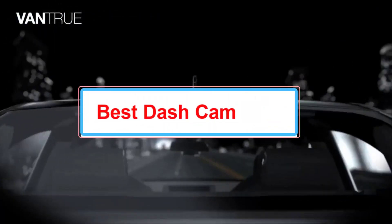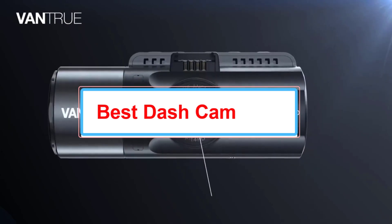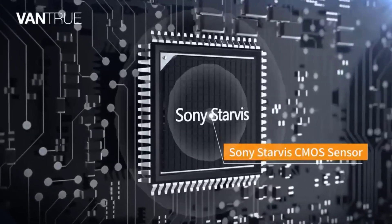A car crash can happen in an instant. And as frightening as that may be, it can be just as distressing to be blamed for a crash that's not your fault. That's why a dash cam can be a critical aid if the unexpected happens.